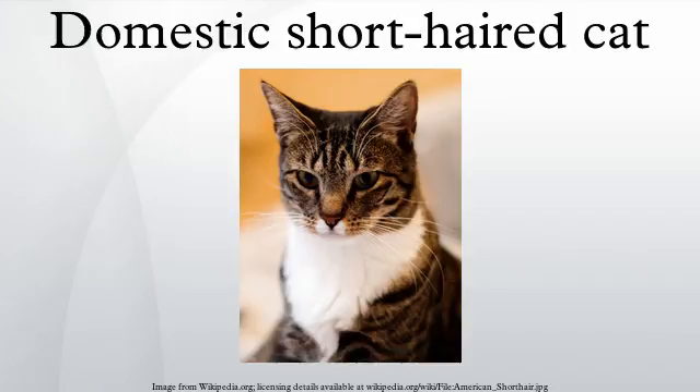A domestic shorthaired cat is a cat of mixed ancestry, thus not belonging to any particular recognized cat breed, possessing a coat of short fur. In British English, they are often referred to as moggies.